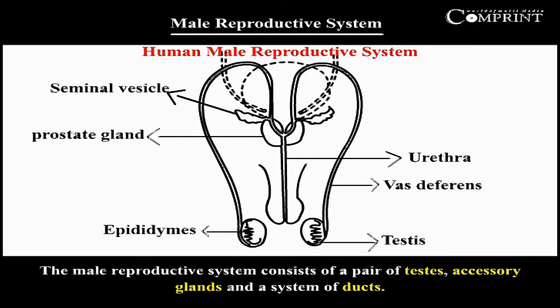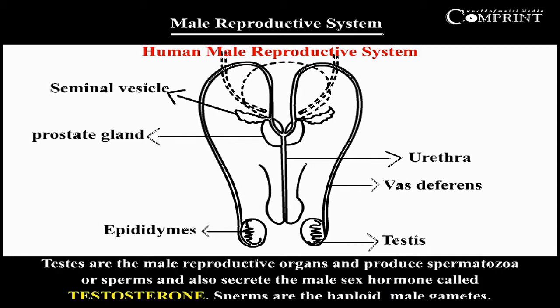The male reproductive system consists of a pair of testes, accessory glands, and a system of ducts. Testes are the male reproductive organs and produce spermatozoa or sperms, and also secrete the male sex hormone called testosterone.